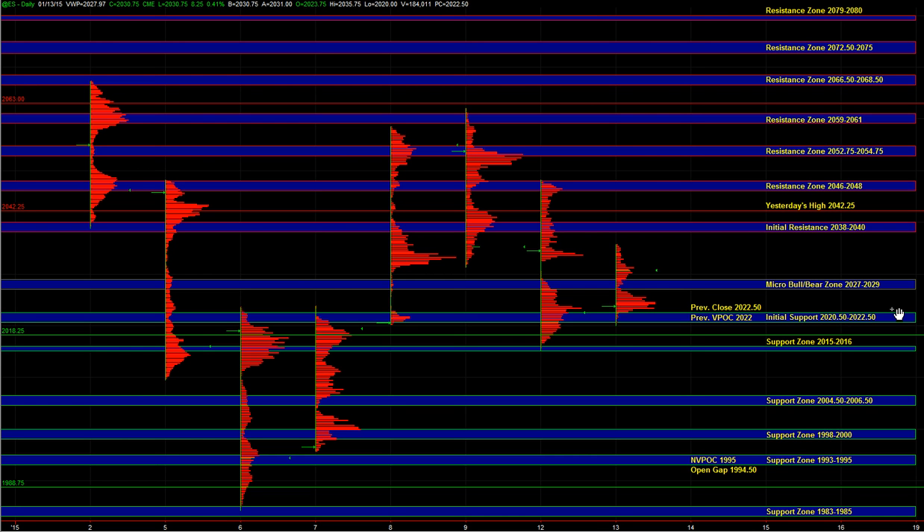Buyers can still defend 20.5 to 22.5. If we start breaking below that, it would indicate continued weakness, and a break below 15 to 16 is what could trigger some better selling. But until then, if we're holding 20.5 to 22.5, we could still balance at higher prices. A break below 27 to 29 doesn't necessarily mean it has to be a big downside day — it just tells you short-term there's some weakness, but buyers can still step in at 20.5 to 22.5, possibly 18.25. 15 to 16 would really be the final spot where buyers could step in.